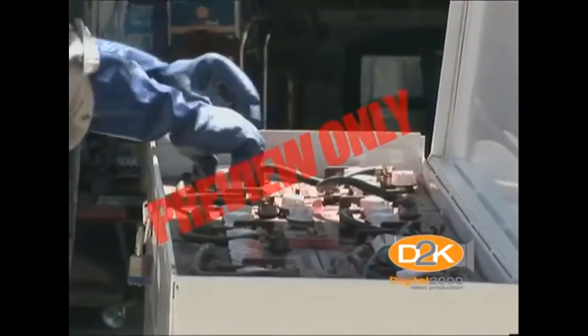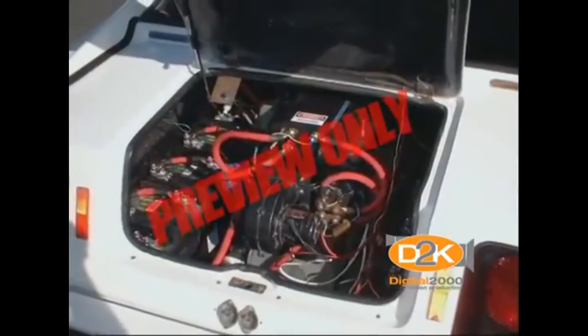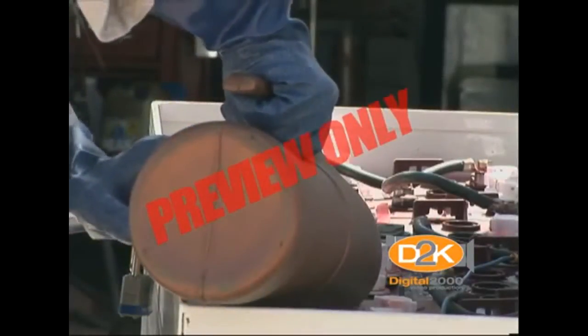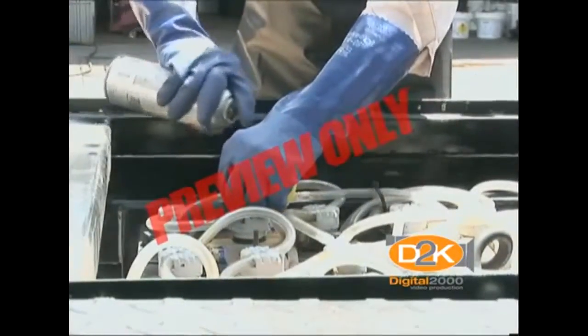Make sure the vent caps are tightened or properly placed on the vent posts. Placing a damp cloth over vent caps acts as a flame arrester. Some maintenance-free batteries may not have vent caps. The vent caps on top of the battery are designed to help keep the acid electrolyte within the battery and keep dirt out. The vent caps should always be kept firmly in place.